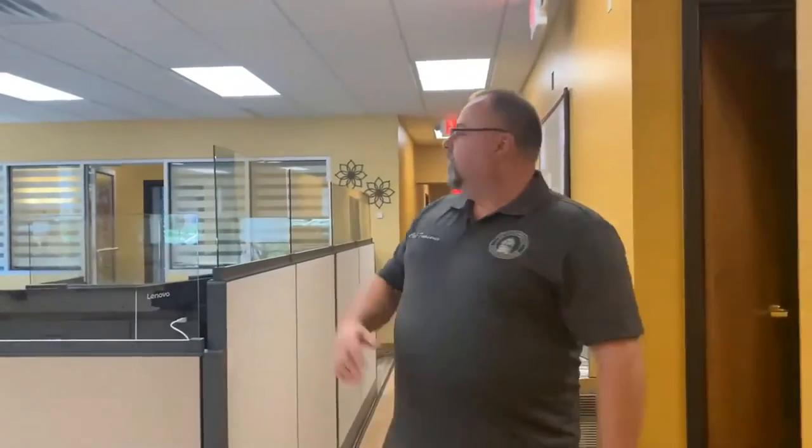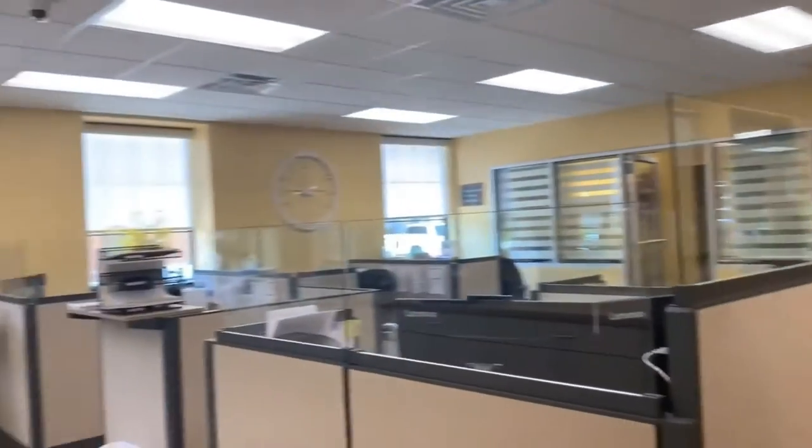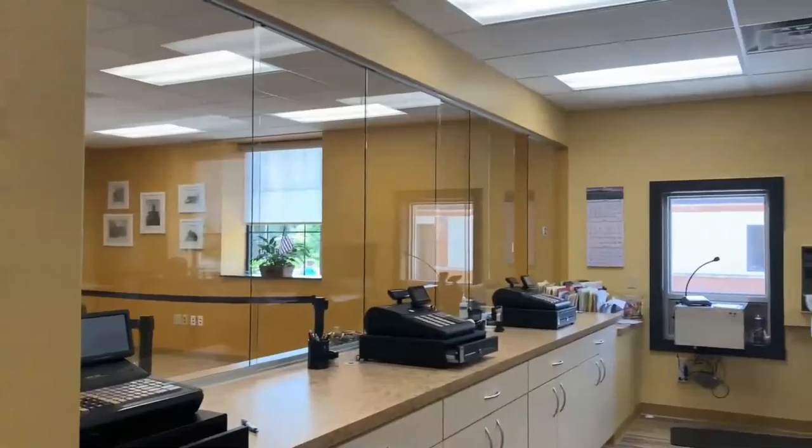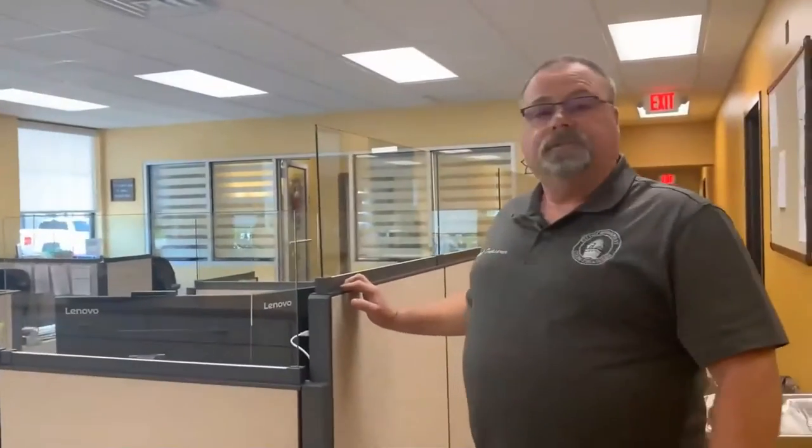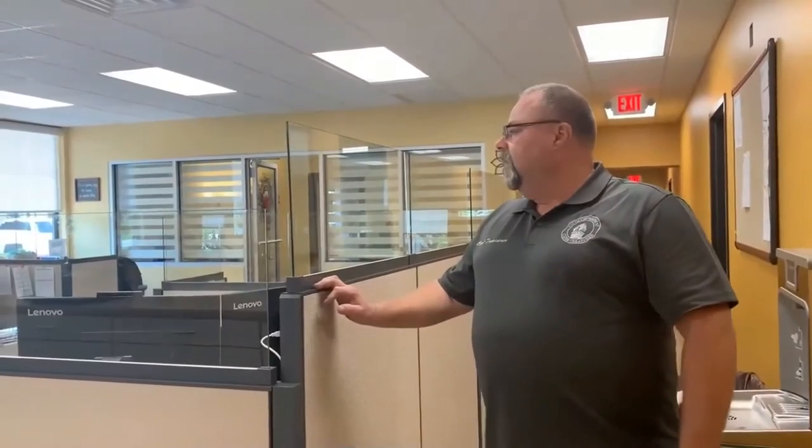This is the front customer service part of the office — kind of like the front line where our employees take care of customers. We have the walk-up window and the front counter, and people come in and talk face-to-face with our employees, or at the window, answer the phones and talk to them on the phone or by email. So this has been the front customer service clerks' area of the office.